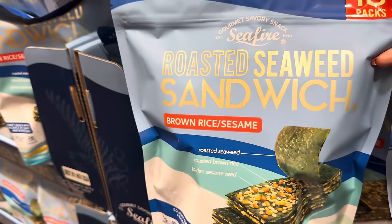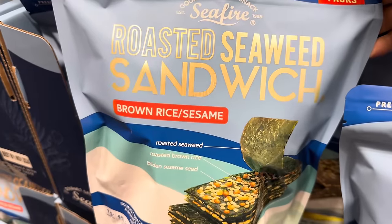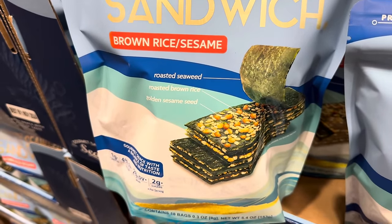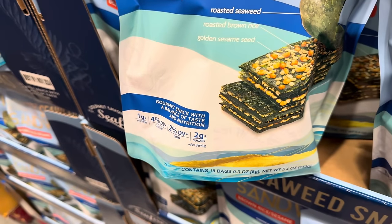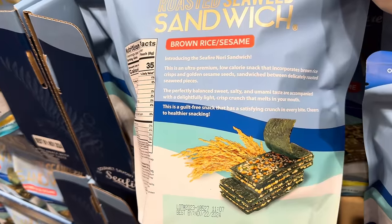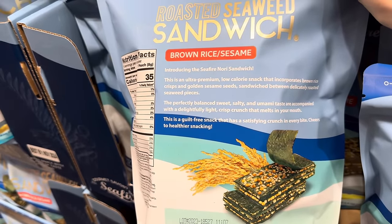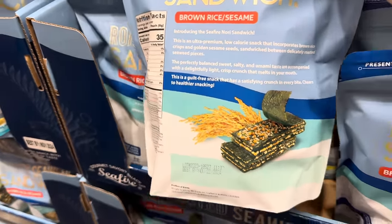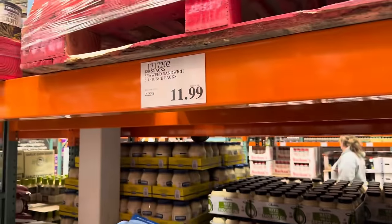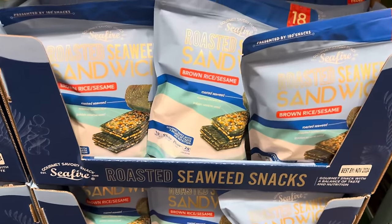A roasted seaweed sandwich — brown rice and sesame. There's roasted seaweed, roasted brown rice, and then golden sesame seed. It's a gourmet snack with a balance of taste and nutrition — a guilt-free snack with a satisfying crunch in every bite. Cheers to healthier snacking. For those of you that want to get healthier in the new year, do you want to add that to your list? $11.99. I'll be honest — a seaweed sandwich might be a little far-fetched for me.